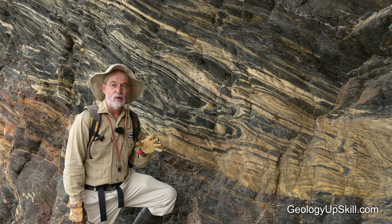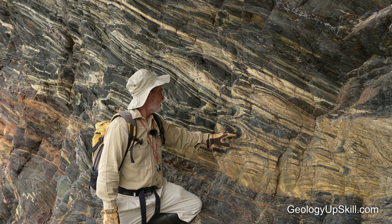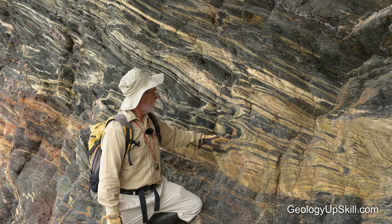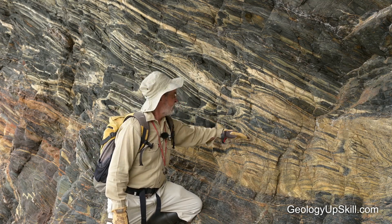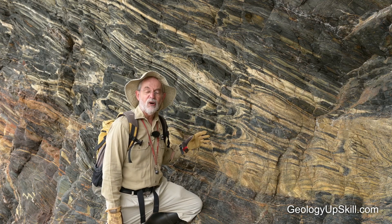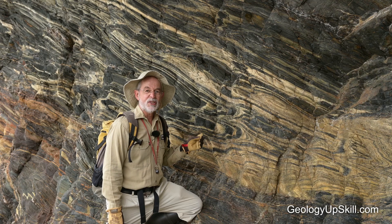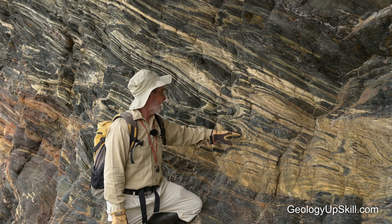The rocks here are strongly deformed but only weakly metamorphosed. Most of them are these carbonaceous to calcareous siltstones, and as you can see here they've been isoclinally folded, with a weak foliation axial planar to those folds. The metamorphic grade is somewhere lower greenschist, and the highest grade mineral you'll see is chlorite.